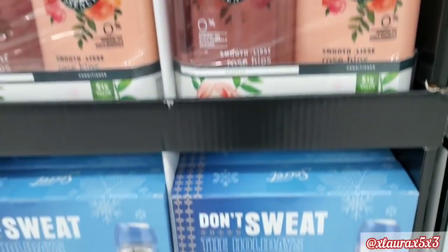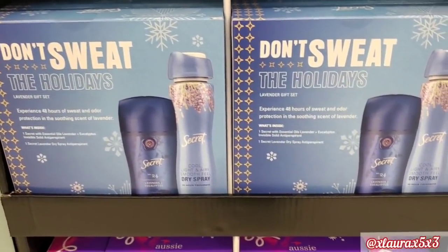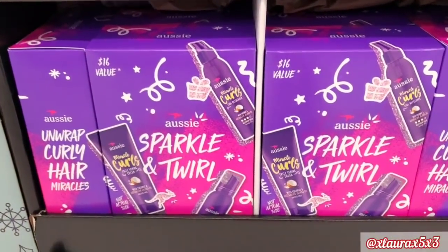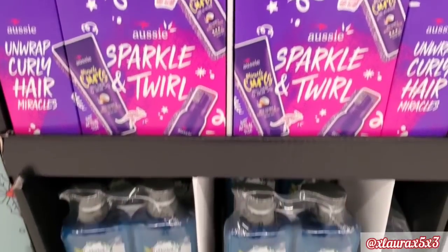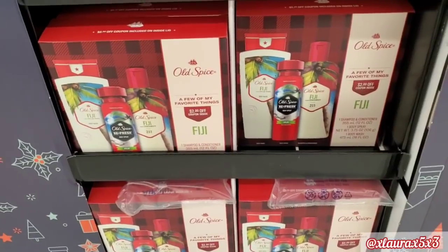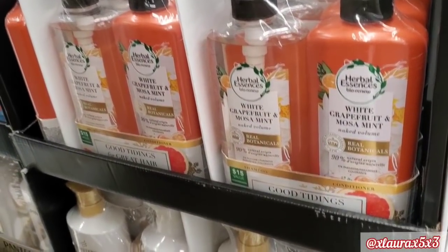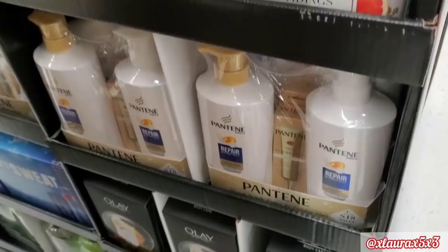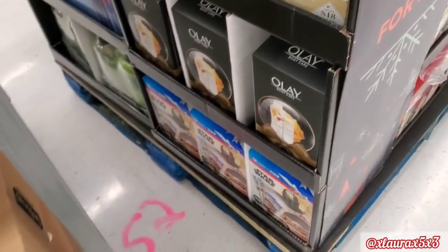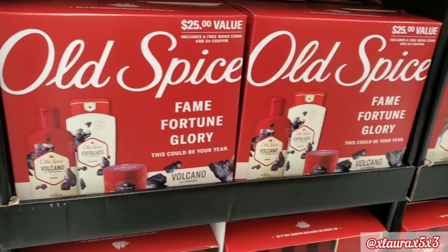They have the Old Spice set, this one says 'don't sweat the holidays' with some Secret deodorant, they have the Aussie sparkle and twirl for hair, and the Herbal Essences shampoos and conditioners. They had lots of different Old Spice sets in different scents. Sorry about the palette in the way — I was trying to do my best.